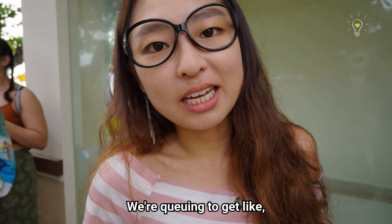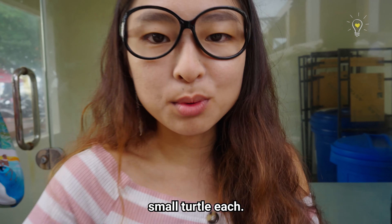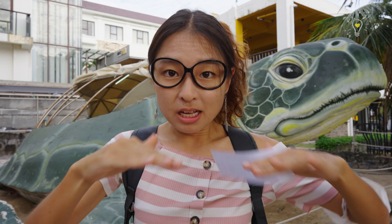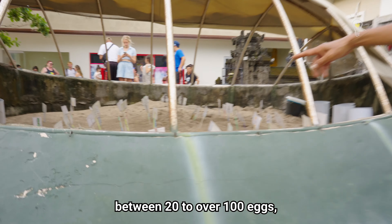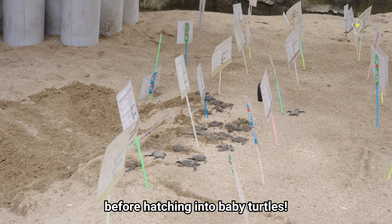We're queuing to get a number to release the turtle — I think we're going to get one small turtle each. The huge turtle statue behind me is actually an area where they have a pile of sand where they keep the turtle eggs. Depending on the species, sea turtles can lay anywhere between 20 to over 100 eggs, which will incubate in the warm sand for around 60 days before hatching into baby turtles.